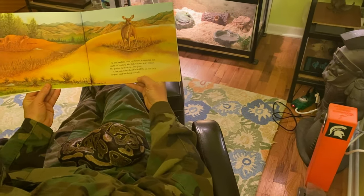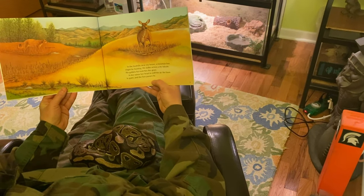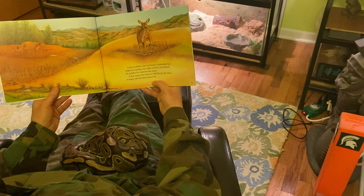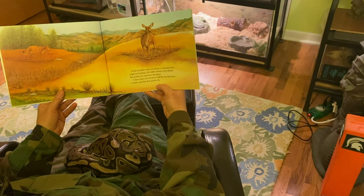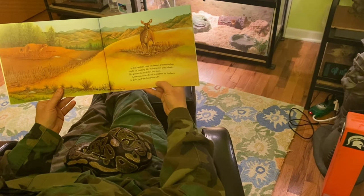In the foothills near my house, a mountain lion might be hunting. He stalks across the dry hillside. His golden fur matches the grass. A doe raises her head to sniff the air. Her fawn is quiet, and the lion passes by.